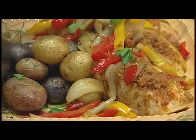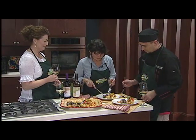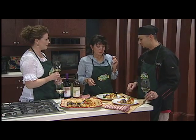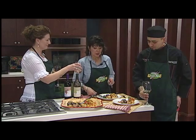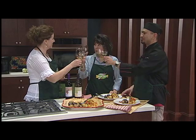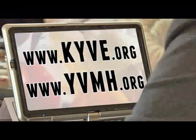I am ready to taste. I am definitely ready to taste. Cut off a piece for us to try. Mmm. This is excellent. Everyone at home must prepare this — yes, this is excellent. Thank you, Frank. Thank you, Kathy. For this recipe, including variations, go to our website at kyve.org or yvmh.org.